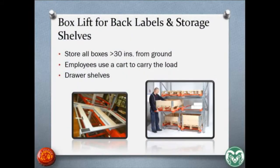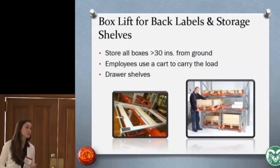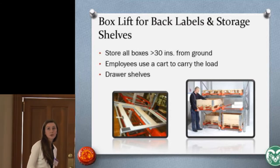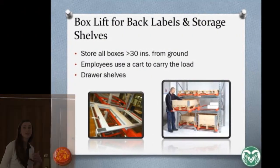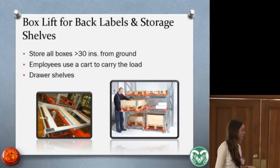For the back label storage and lifting, we recommended that all boxes be stored at least 30 inches above the ground to remove vertical travel. We also recommended employees use a cart when transporting boxes, which would reduce the possibility of damage to the product. The use of drawer shelves would remove the need to bend down and pull out boxes, reducing the horizontal and vertical distance multipliers so the recommended weight limit would not be so low. Here's an example of such a drawer shelf for pallets — you can easily pull them out and get the box without any bending.